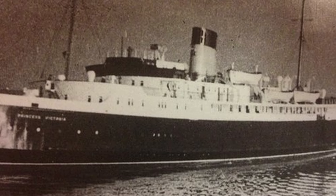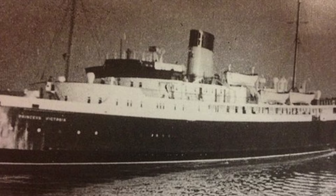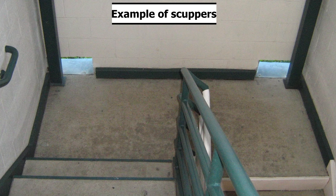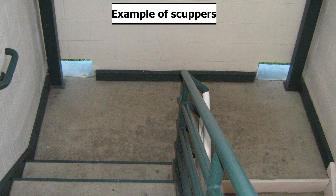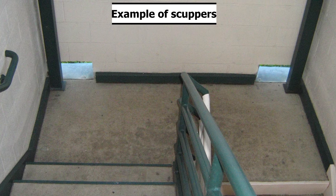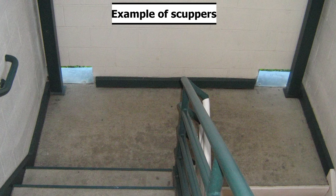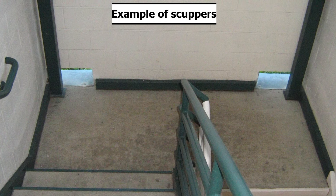The crew got back up on their feet and struggled in the heavy seas to close the doors once more. But unfortunately, the water was too powerful and they couldn't secure the doors. The scuppers — an opening in the walls of a vessel that allows water to drain — were not working because the deck was level and the scuppers were too small, and so the water was not draining out of the car deck, allowing flooding to worsen.